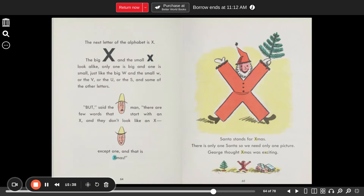The next letter of the alphabet is X. The big X and small X look alike — only one is big and one is small, just like the big W and small W, or the V, or the U, or the S, and some of the other letters. But, said the man, there are few words that start with an X, and they don't look like an X — except one. That is Xmas. Santa stands for Xmas. There is only one Santa, so we need only one picture. George thought Christmas was exciting.